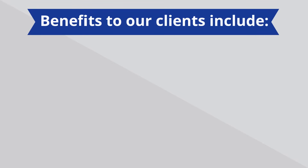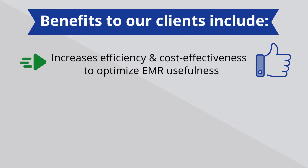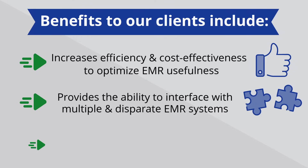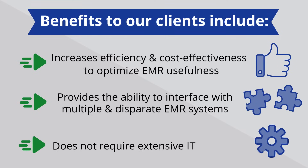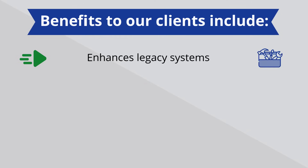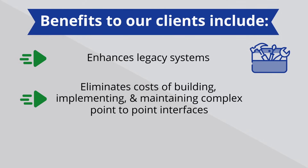Benefits to our clients include increased efficiency and cost-effectiveness to optimize EMR usefulness, as rapid deployment yields immediate benefits. It provides the ability to interface with multiple and disparate EMR systems, does not require extensive IT resources, enhances legacy systems, and eliminates costs of building, implementing, and maintaining complex point-to-point interfaces.